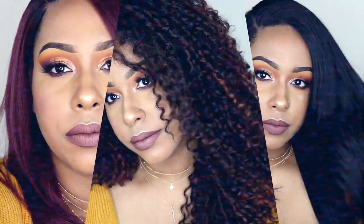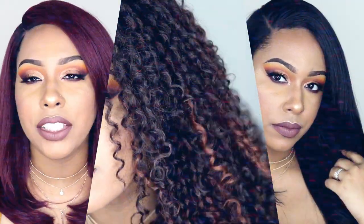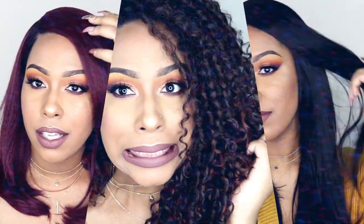Hey guys, welcome back to my channel. Today I'm coming to you guys with a very exciting video. I'm coming to you guys with the Fall Synthetic Wig Lookbook. So if you are interested, please stay tuned.